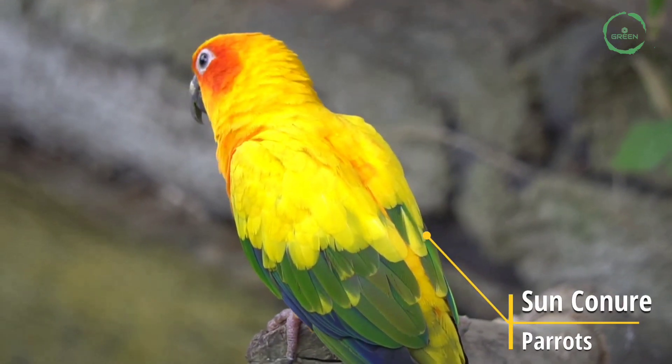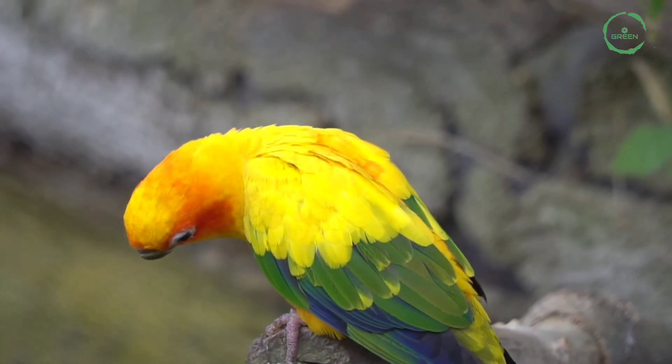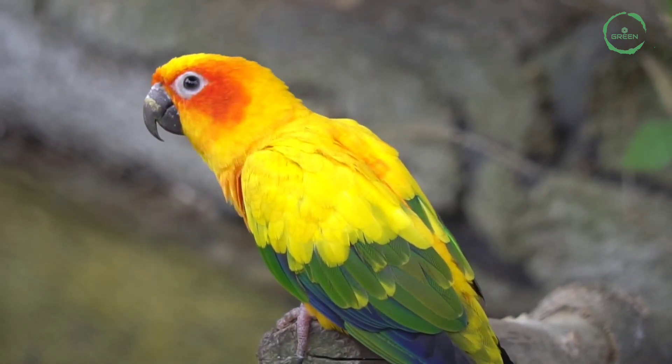The Sun Conure is a medium-sized, colorful parrot native to north-western South America.